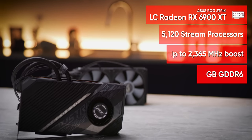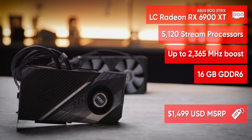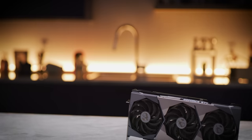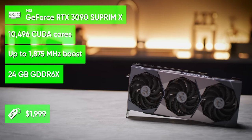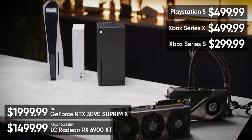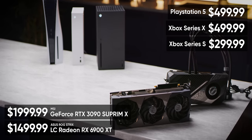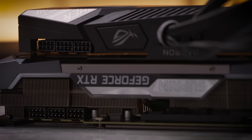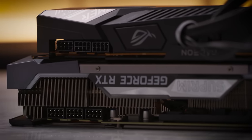Representing Team Red and weighing in at a cool $1,500 is the ROG Strix Radeon RX 6900 XT liquid-cooled edition. And for Team Green, we've got the $2,000 MSI NVIDIA RTX 3090 Supreme X. Either one of them alone costs more than an Xbox Series S, Series X, and PlayStation 5 combined, and is capable of consuming in excess of 700 watts of power under heavy load at stock speeds.